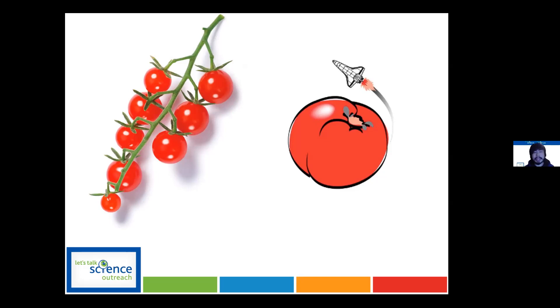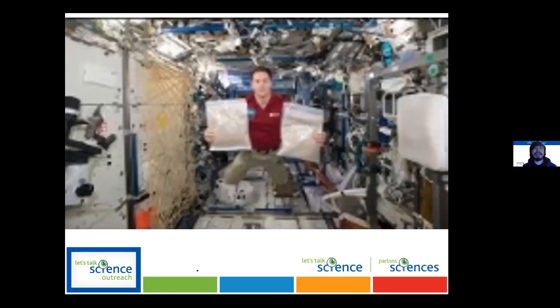Every time we need food we'd have to send more from Earth. But what if we could grow our own food on Mars or in space? Then we wouldn't need to rely on Earth at all. That's where Tomatosphere kind of inserts itself — I have a neat video introducing Tomatosphere that does it better than me.